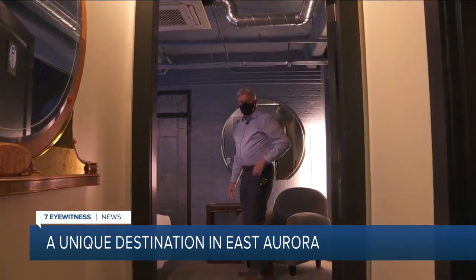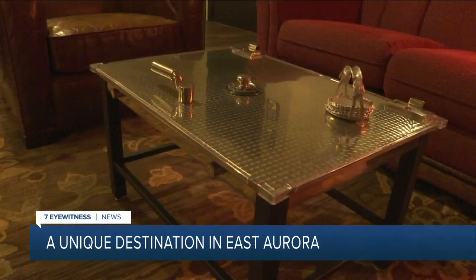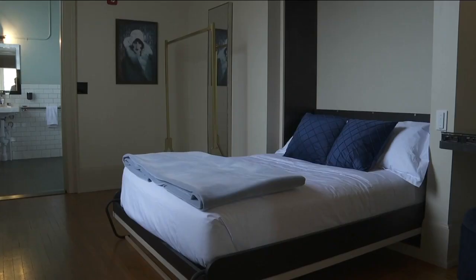Todd Stein and his wife spent two years transforming the old East Aurora Bank into a one-of-a-kind destination. Beneath the bank is where the bulk of the Airbnb rooms are — now a boutique hotel and event center.